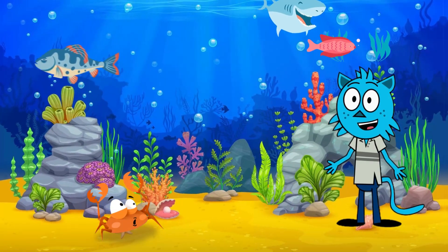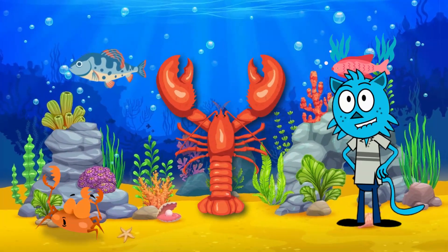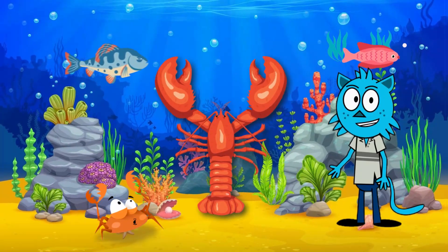First up, let's meet the lobster. Lobsters are amazing crustaceans that live at the bottom of the ocean. They have a tough exoskeleton, which is like a strong protective suit of armor. Look at those big claws!